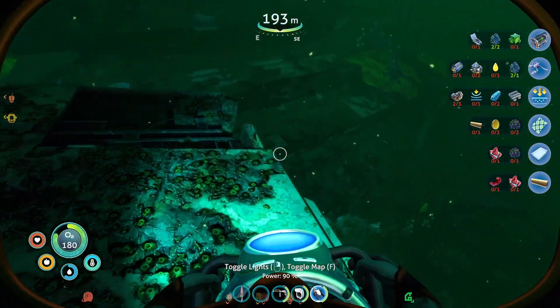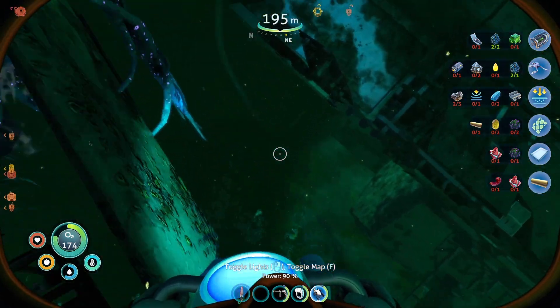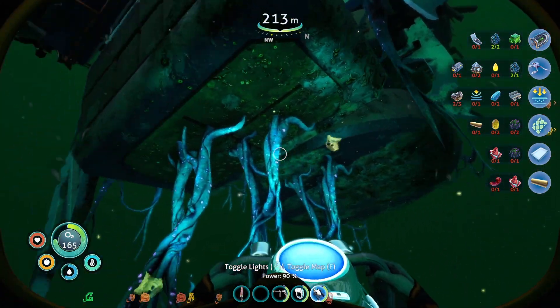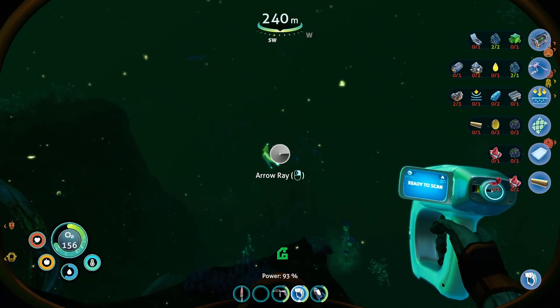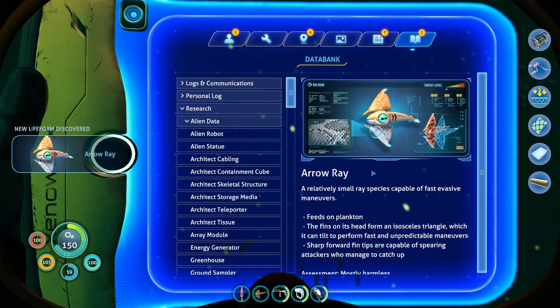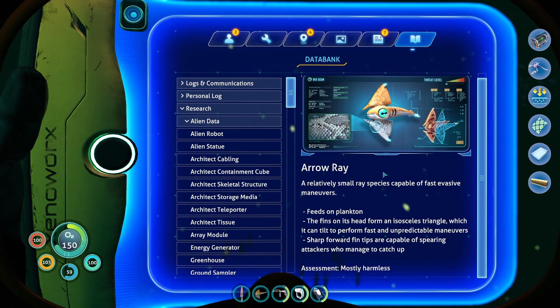Before we get to the main bulk of it. Nothing of worth here — I think you're just spare metal. You're a new fish — Arrow ray. New creature discovered. A relatively small ray species capable of fast evasive maneuvers. Feeds on plankton. The fins on his head form an isosceles triangle, which you can tilt to perform fast and unpredictable maneuvers. Sharp forward fin tips are capable of spearing attackers if you manage to catch up. Mostly harmless.